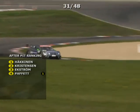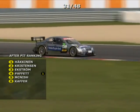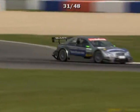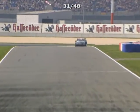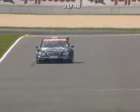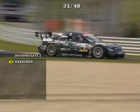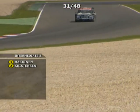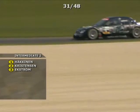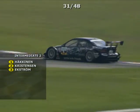And so Mika Häkkinen, for the first time, leads the DTM — a false dawn of course as he hasn't yet made his pit stop, but nevertheless it is a little bit of history. The twice world champion has really shown he still has enormous ability. Dropping into a series like the DTM, which has its experts, is not an easy thing to do. Häkkinen has really proved he has enormous talent. Even if he doesn't win this one, he's surely going to win one of these races pretty soon.